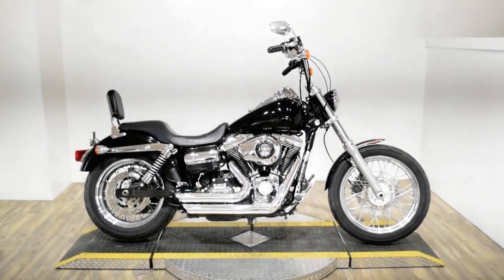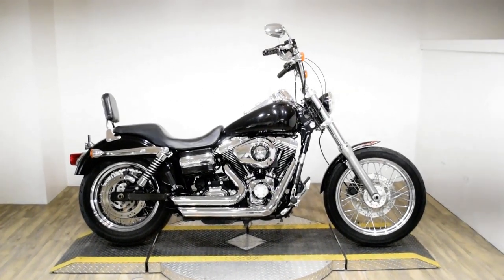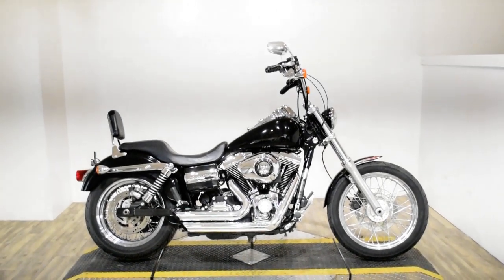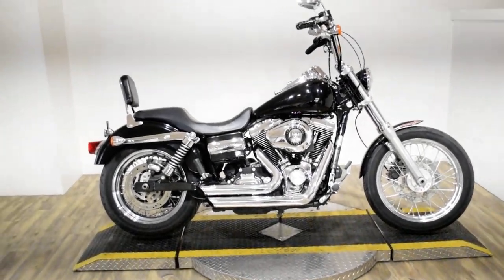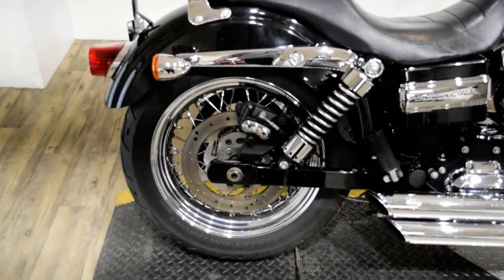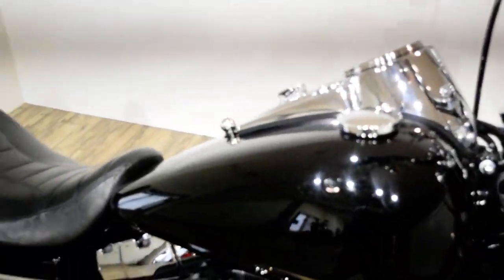Monster Power Sports is offering this 2010 Harley-Davidson Dyna Superglide Custom. To see more photos of this bike, to get pricing information, to fill out a credit app, and to see what your trade is worth, visit MonsterPowerSport.com.